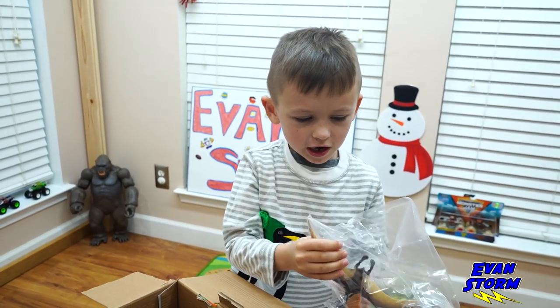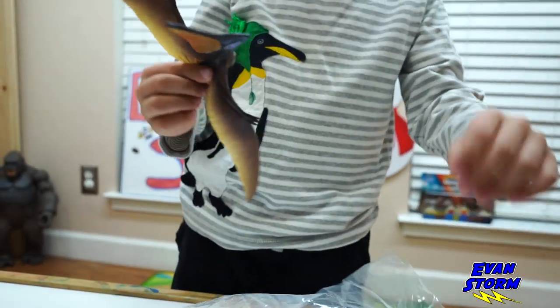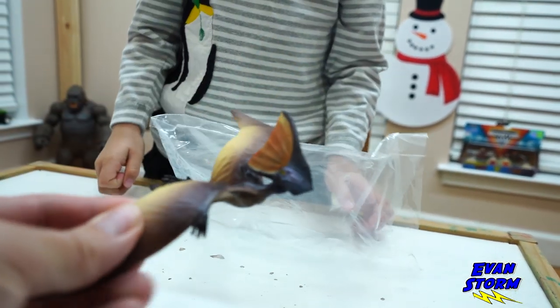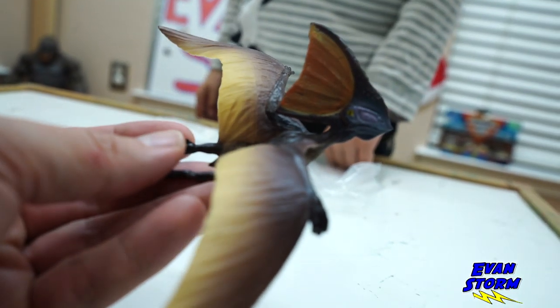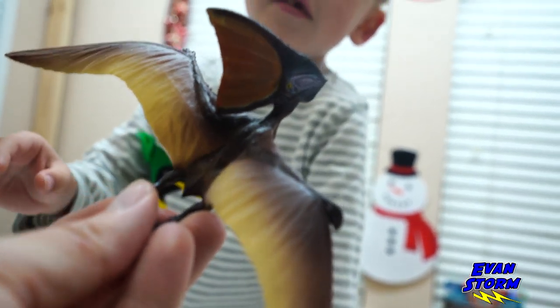What is that Evan? A Pterodactyl. Actually Evan, I think this is a — I'm not sure how to pronounce it. Pterosaur? Oh yeah, that is a cool dinosaur. The Pterosaur means winged lizard. Evan, this is a lizard with wings.